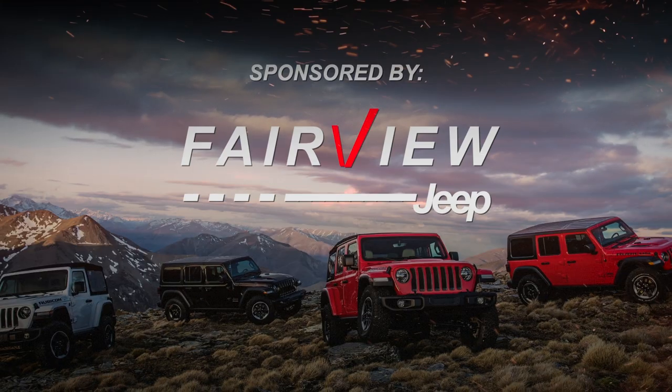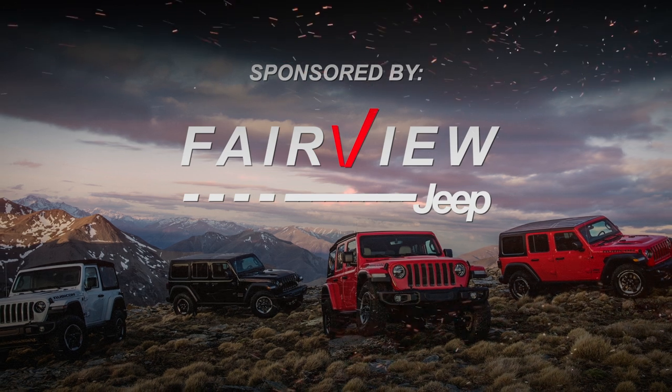Northbound Expeditions is brought to you in part by Fairview Jeep, where Fredericton is the number one Jeep dealer.